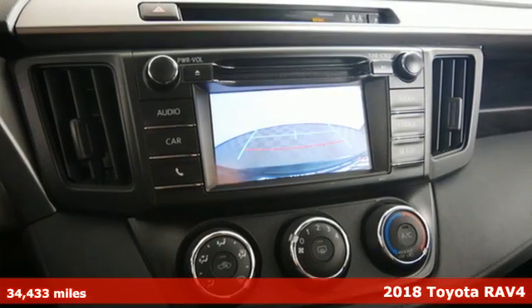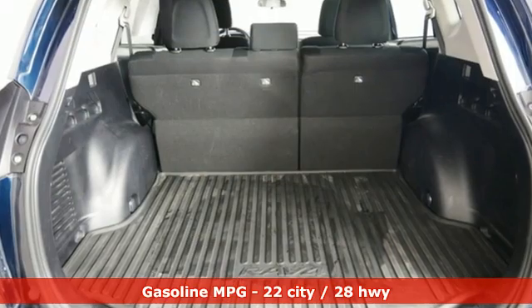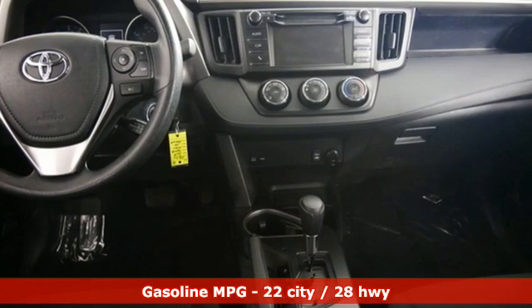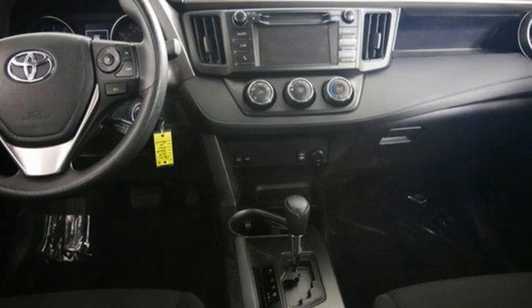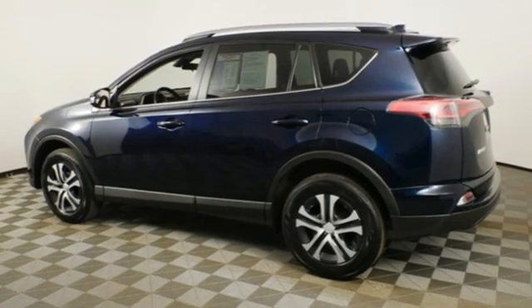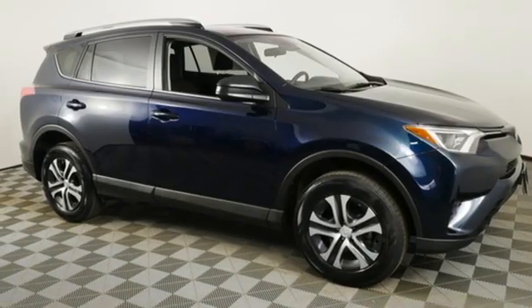You'll look forward to every drive with features like these: inline 4-cylinder engine, manual tilting steering column, streaming audio, manual telescoping steering column, wireless phone connectivity, external memory control, rear lip spoiler, and USB port.